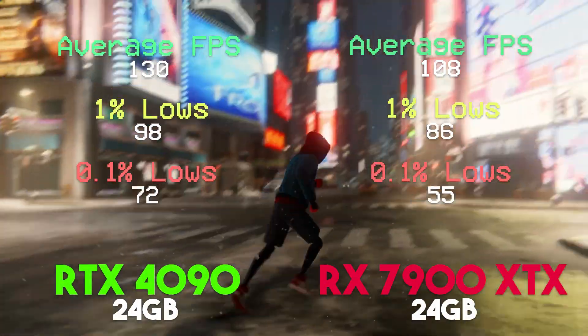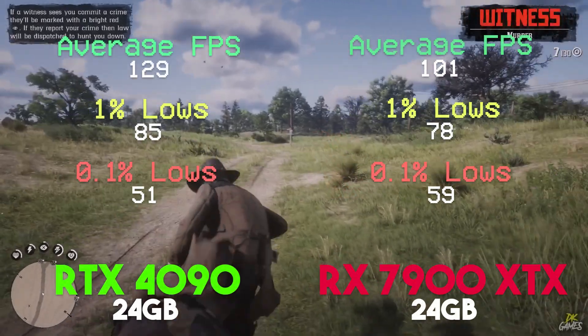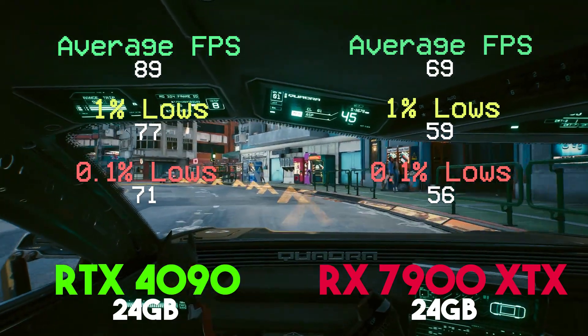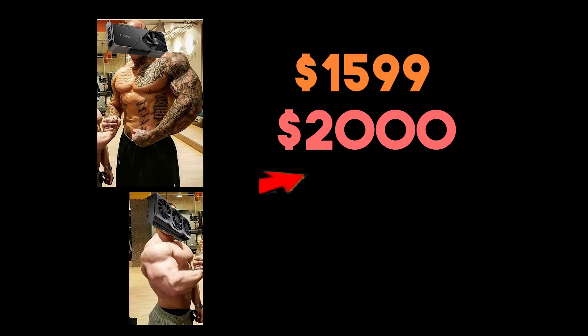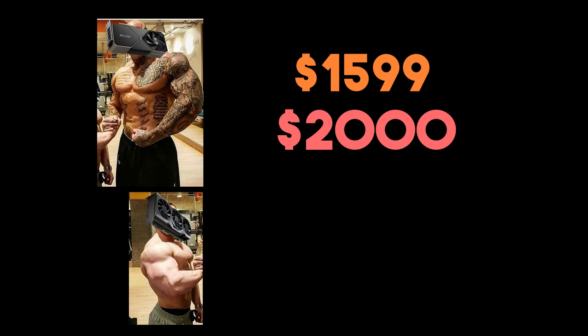The benchmark results revealed a dynamic landscape of gaming performance, with the NVIDIA card taking the lead in numerous titles and AMD's 7900 XTX emerging as a compelling value proposition, considering that the card is roughly $700 cheaper than the 4090. The 4090 is priced at $1,599 and could go all the way to around $2,000, while the AMD RX 7900 XTX is at a MSRP of $1,000.